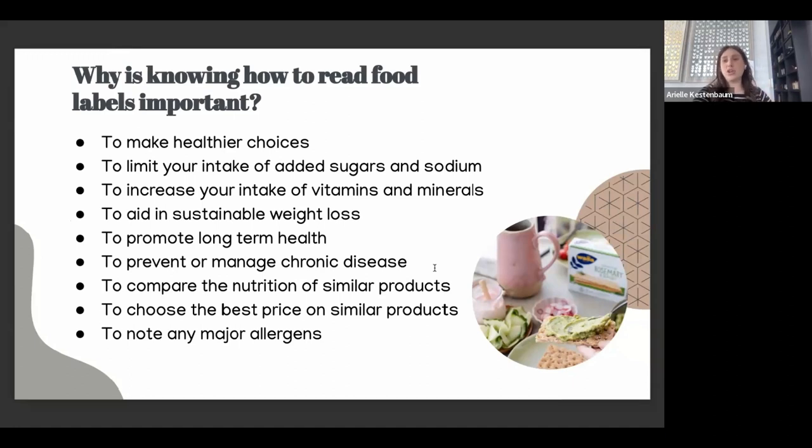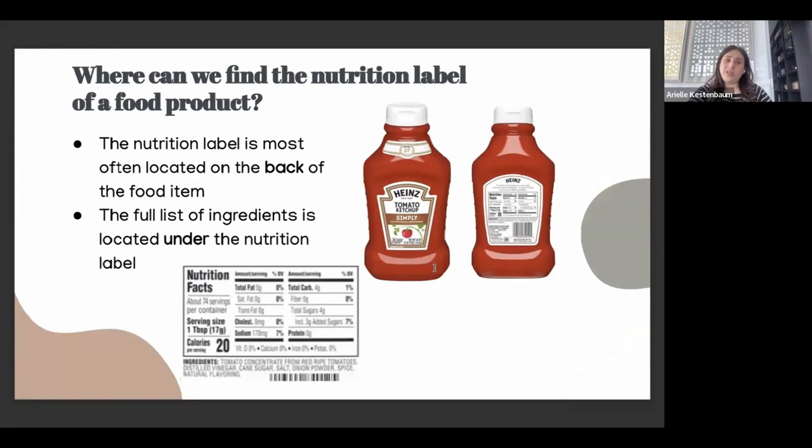Also, knowing how to read labels helps you increase your intake of vitamins and minerals, aid in sustainable weight loss, promote long-term health, and prevent or manage chronic disease. You can also compare the nutrition of similar products — I actually have a whole other lecture on going into corner stores and looking at the difference between two bags of chips or snacks to know which is the better choice.